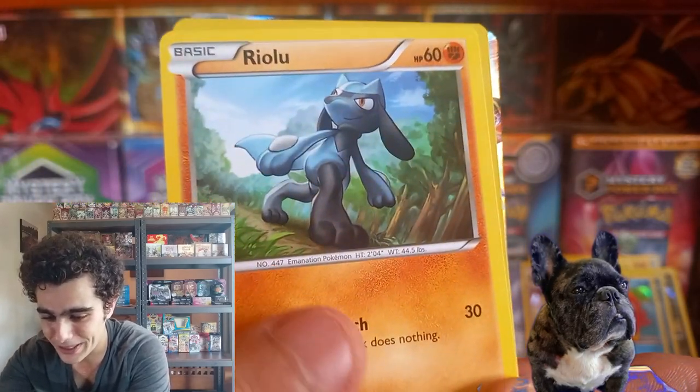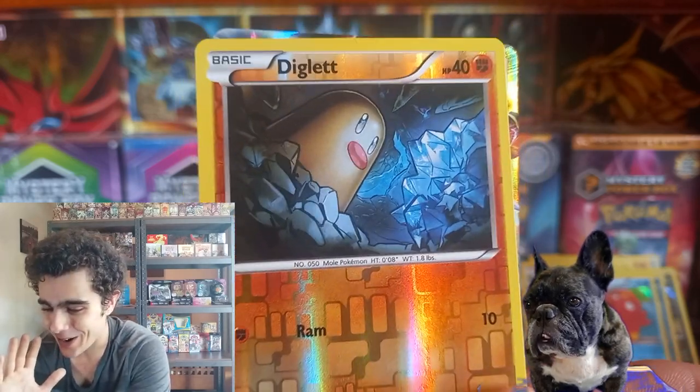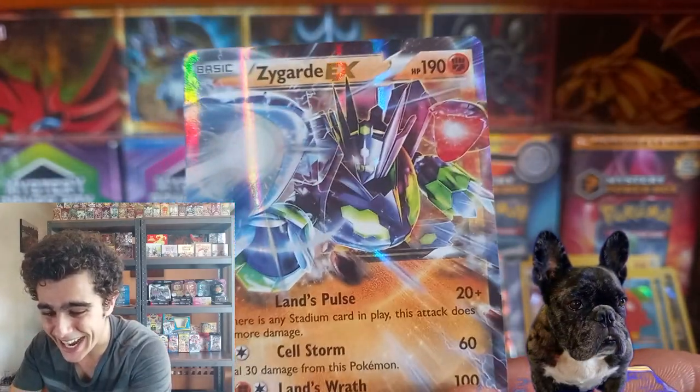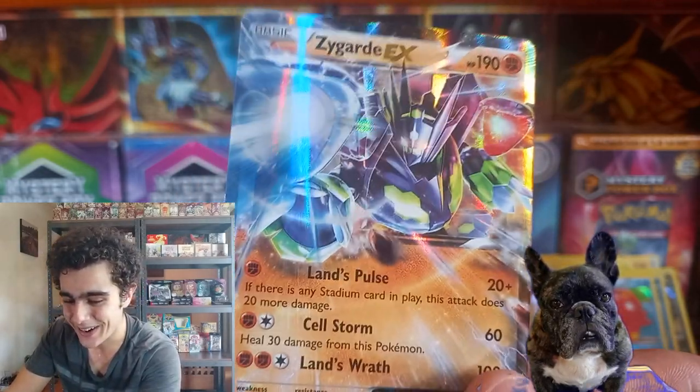Guys, I may have just spoiled a little bit there. But hey — we got something truly epic here. We got that Diglett Reverse Holo. And Zygarde EX! Now that is sweet, guys.